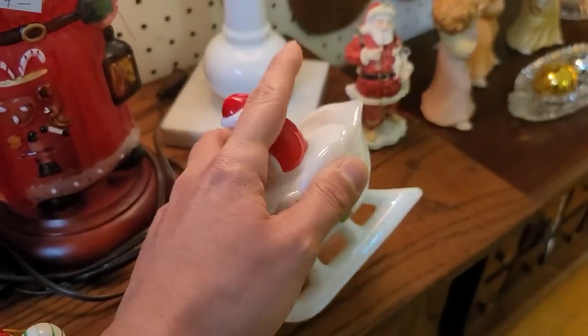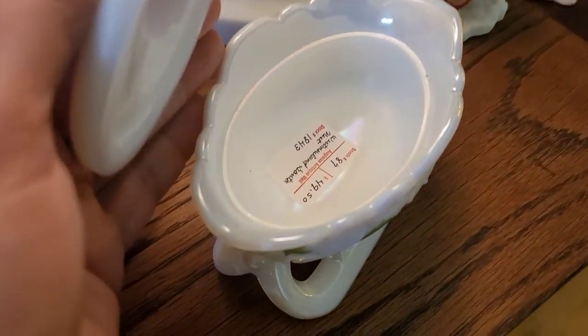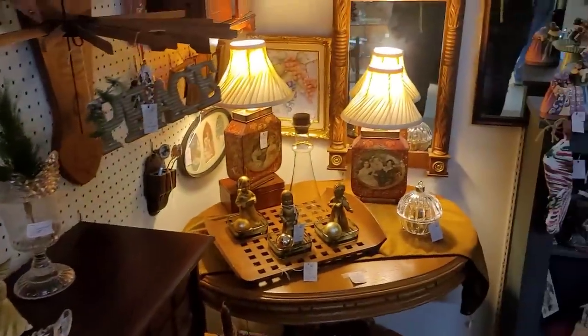It is of course signed by your artist. I thought it was really cute. I was curious as to how much it was — $49. It's not hateful, but again it's just not where I need it to be for resale, and that is totally okay.